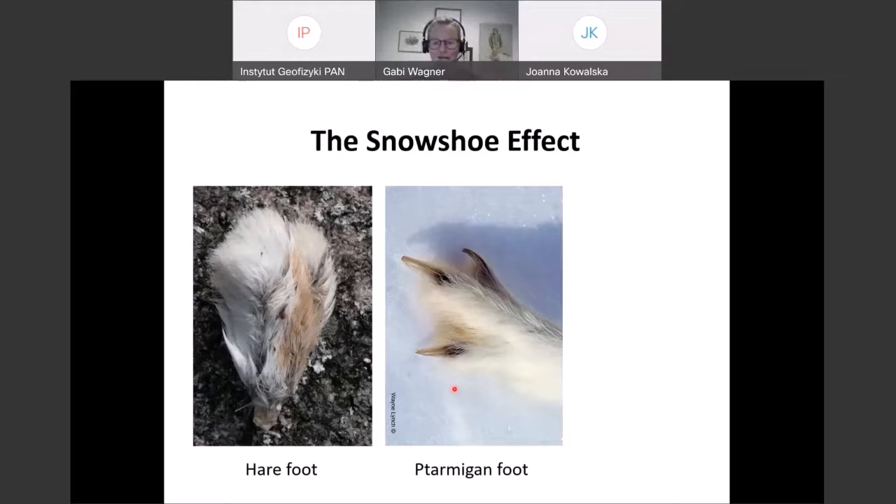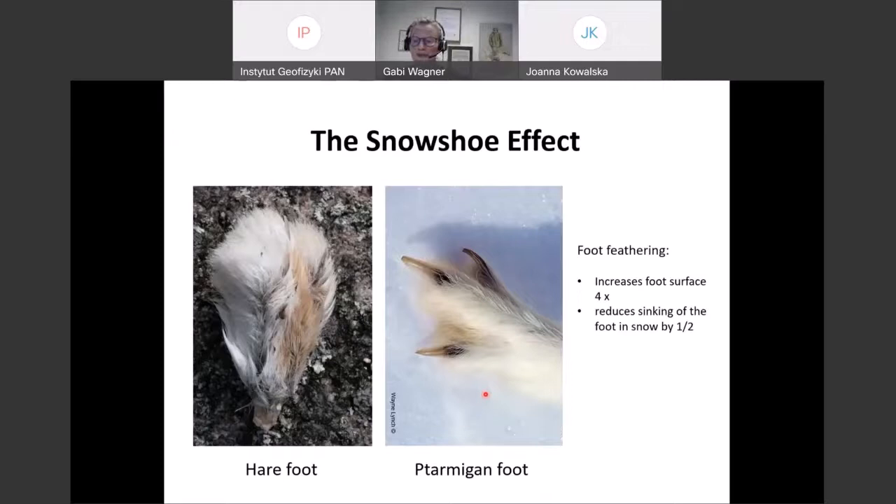The ptarmigan foot increases the surface area, making it easier to walk on loose snow and reducing how much they sink — an important energy adaptation, because if you sink with every step you use a lot of energy. The ptarmigan can almost float on the snow, saving a lot of energy in winter, and they can actually walk a long way. Indeed the Svalbard ptarmigan don't particularly like to fly, mostly because they get very fat.